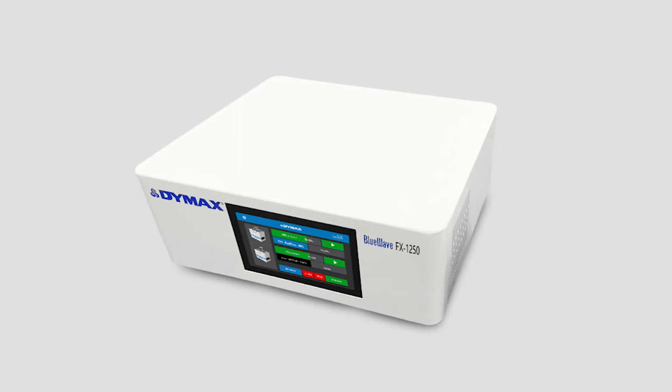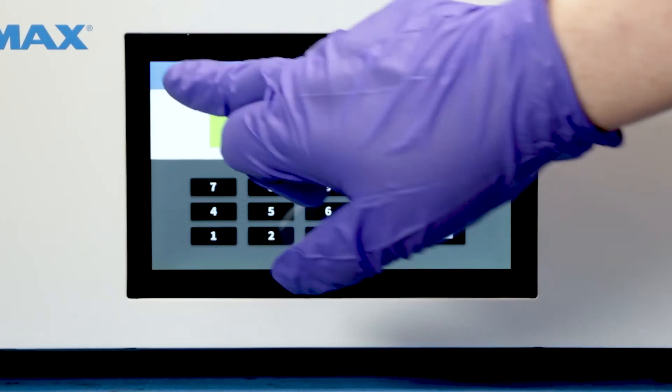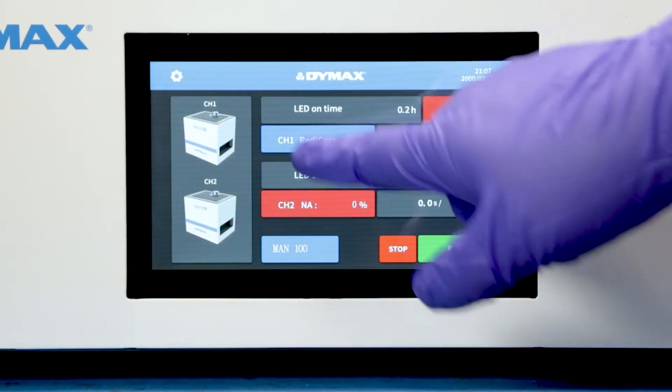The system is comprised of a controller and up to 2 LED emitters. The enhanced controller features an extensive 7-inch touchscreen with an intuitive, easy-to-use interface.